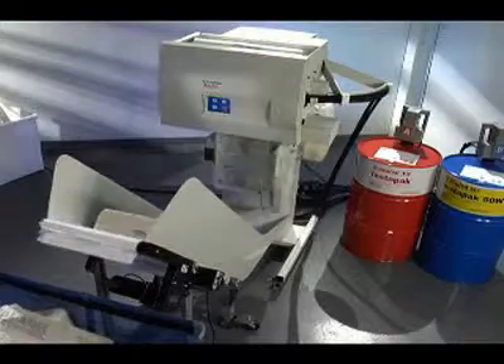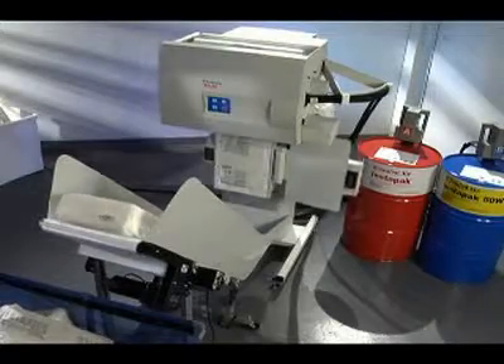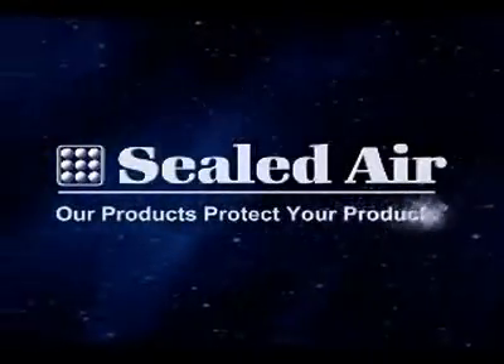Visit our website at www.instapack.com or call Sealed Air at 1-800-568-6636 and let us show you how our latest innovation can work for you. Sealed Air. Our products protect...